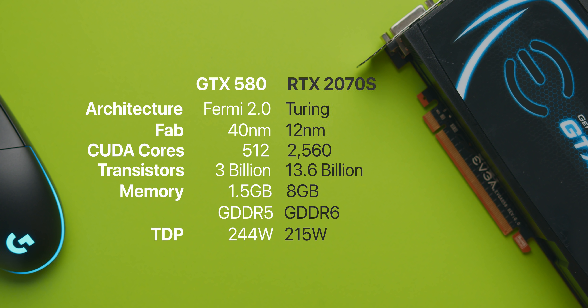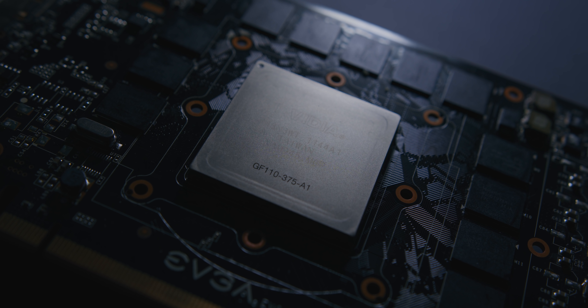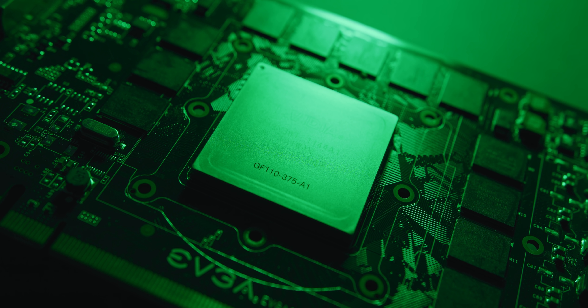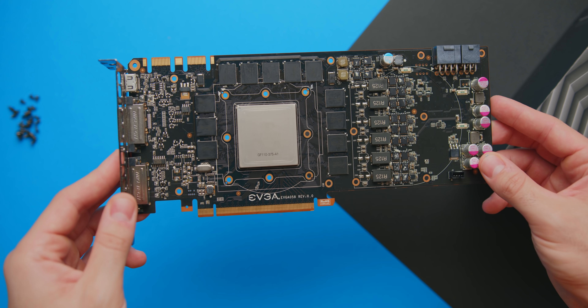TDP is 244 watts, and that's a ton of cooling requirement for just a two-slot single-fan blower cooler. The PCI Express interface here was just 2.0 x16, and we would see 3.0 x16 on the next generation of cards. 40 nanometers sounds pretty ancient by today's standards — for reference, TSMC now produces 7 nanometer silicon used by current-gen AMD hardware, and 5 nanometer production isn't too far away.